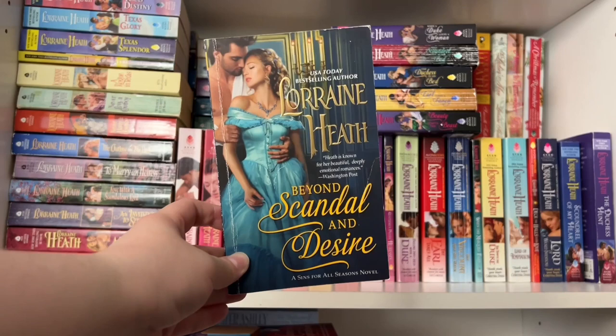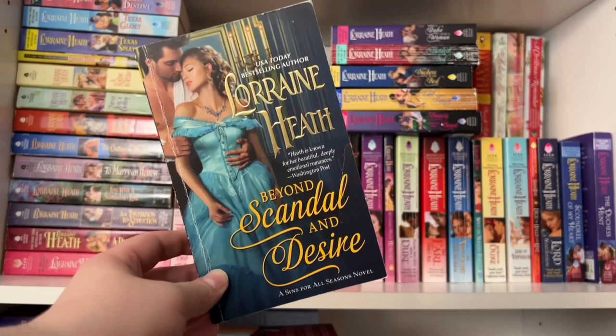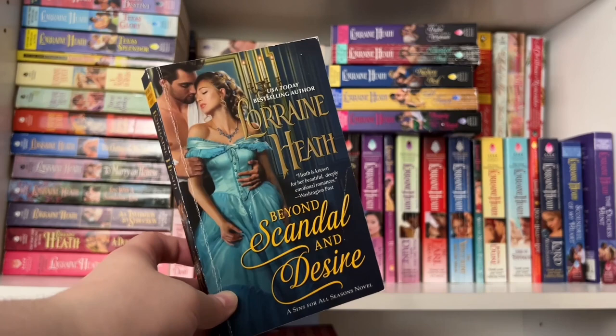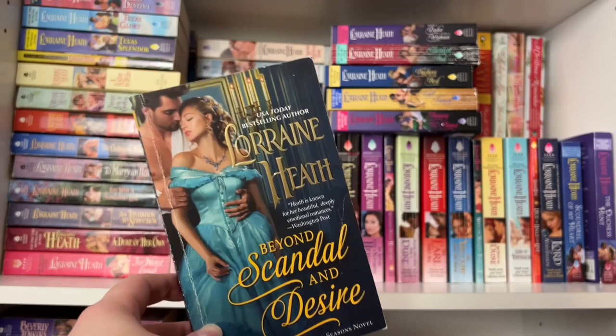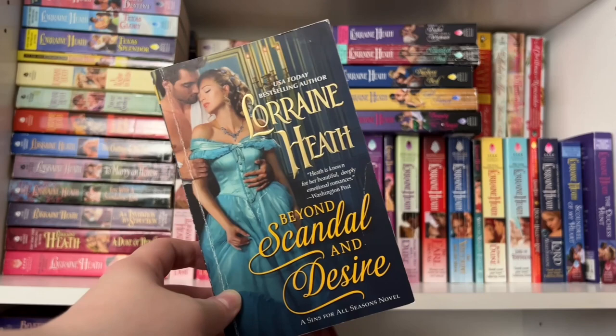Next series is Sins for All Seasons. Book one is Beyond Scandal and Desire. This series follows children who were aristocrats' illegitimate by-blows, sent to baby farms and raised by a woman — really dealing with the darker side of the aristocracy. Book one follows Mick True Love, who started from nothing but built a successful business including a hotel. He's the illegitimate son of a duke and is determined to seek revenge against the man who still won't acknowledge him — wanting to ruin his son's life and steal away that son's fiancée. That's how he ends up falling for the heroine.